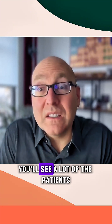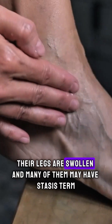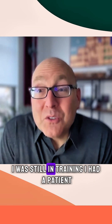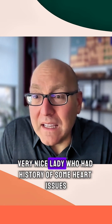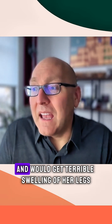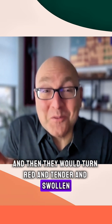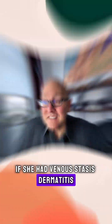If you go to any cardiology office, you'll see a lot of the patients — their legs are swollen and many of them may have stasis derm. I'll tell you a story from years ago when I was still in training. I had a patient, a very nice lady who had a history of some heart issues and would get terrible swelling of her legs, which would turn red, tender, and swollen from venous stasis dermatitis.